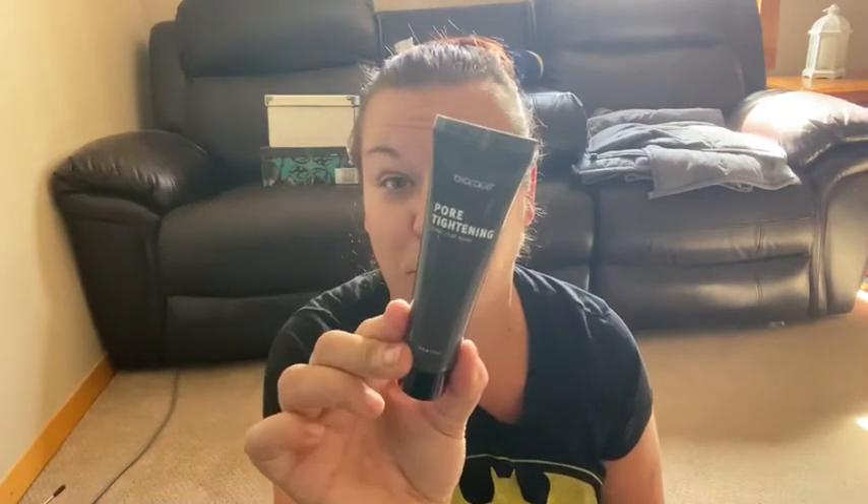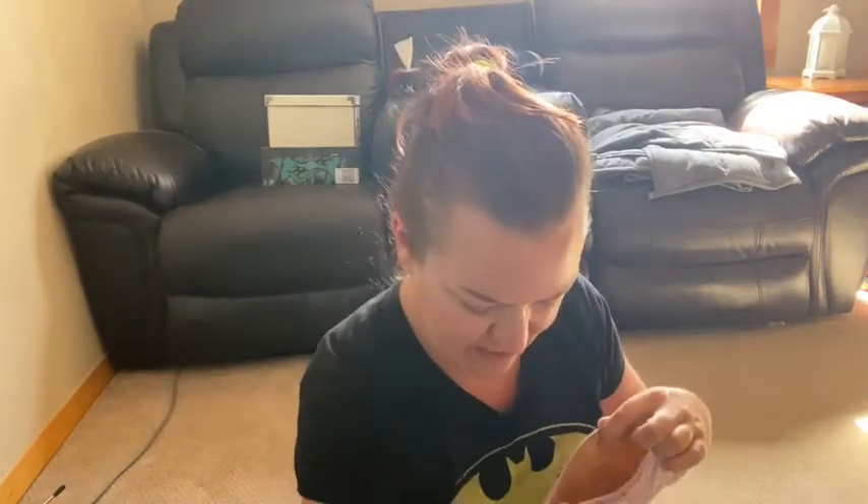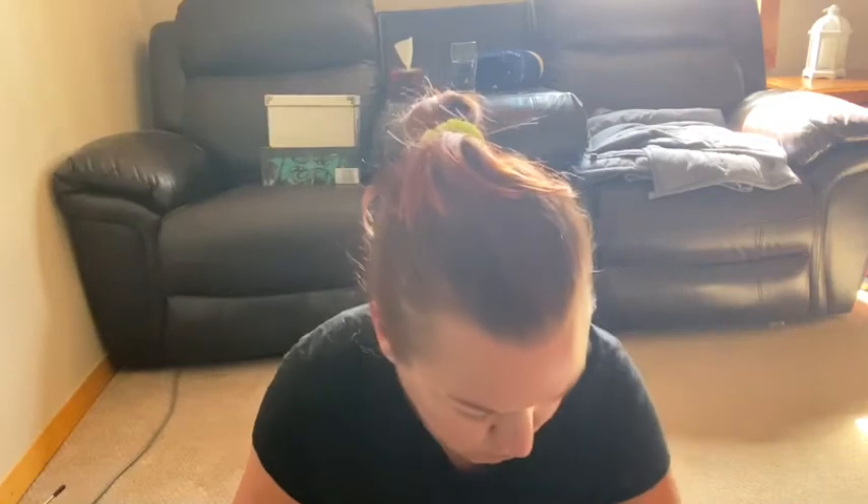Last but not least for bag two, we have another mask — this is by Bio Race, a Pearl Clay Mask. I've never tried this one but I have tried another mask from Bio Race before and I really liked it. So as far as the surprise bag goes, this is pretty awesome — we got two masks, a blush, an eyeliner, and a highlight.